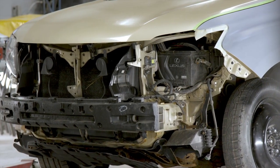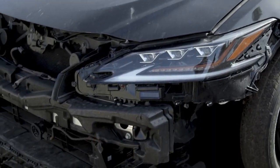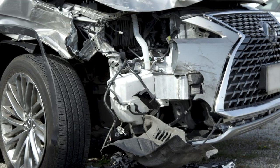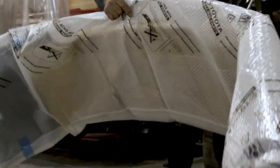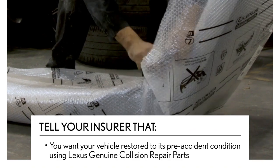It's unfortunate, but accidents can happen to even the most careful drivers. And if it happens to you, know your rights as a Lexus owner. When you talk to your insurer, remember to tell them you want your vehicle restored to its pre-accident condition using Lexus genuine collision repair parts.